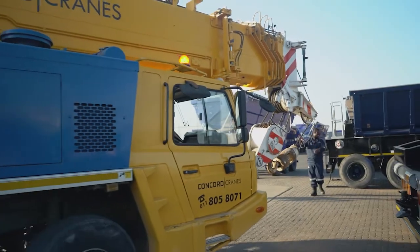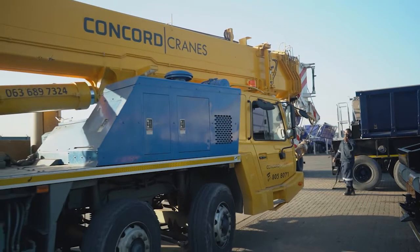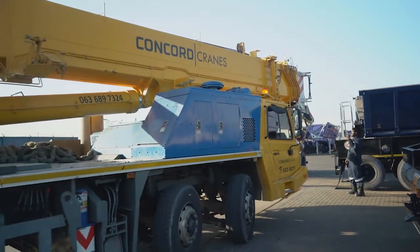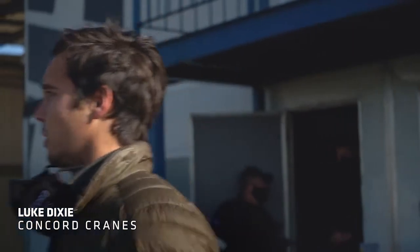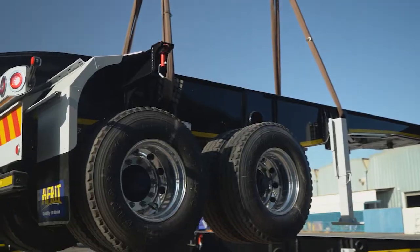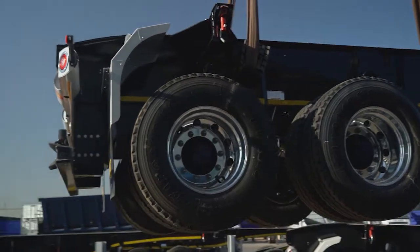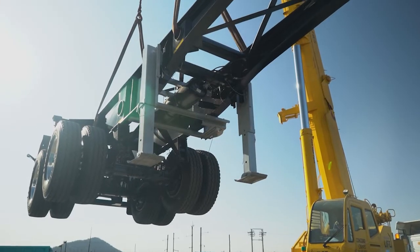This is a 55-tonne Concorde crane that they're using to assist us today with loading these trailers. All excited and ready to rock and roll. We're busy with the rigging process — we'll link it up with slings and chains, lift this up and slew over the rear of the crane. If we slew over the rear, it uses the cab as counterweight as well, which gives us a stronger loading capacity.